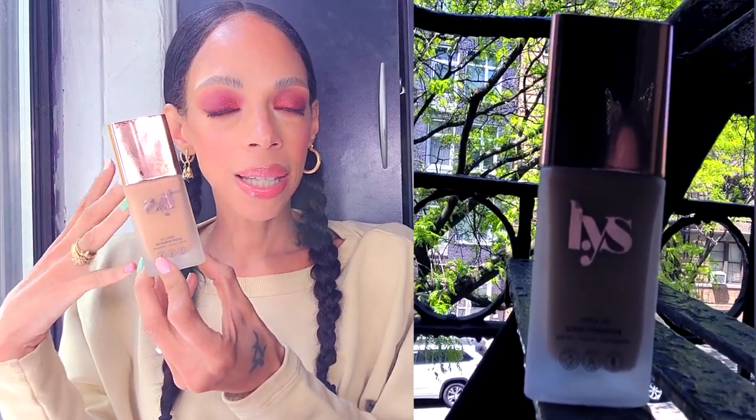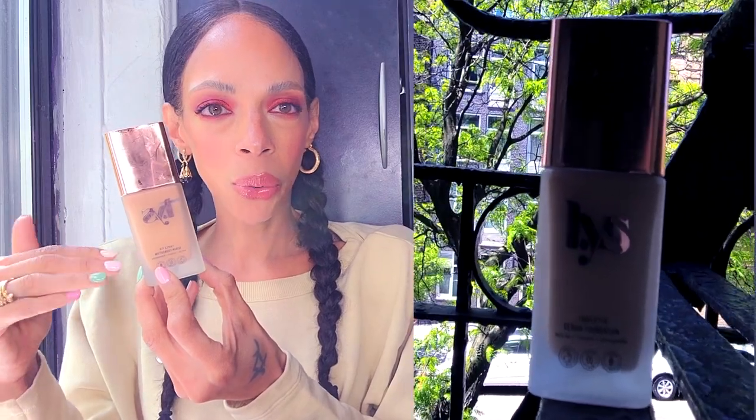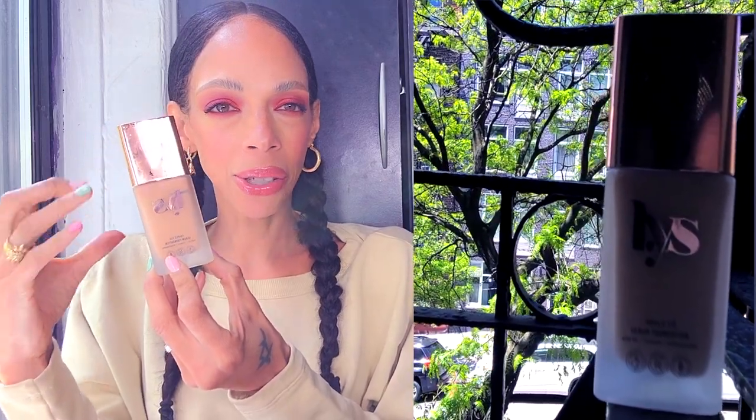Another foundation I bought is by LYS, which stands for Love Yourself — it's a Black-owned business. I love this foundation. It feels heavier — it's a medium to full coverage foundation. This is what I'd wear when I want to look really pulled together and glamorous. I got the color TG5, which gives a satiny to slightly dewy finish. I love it so much that I already have a backup.